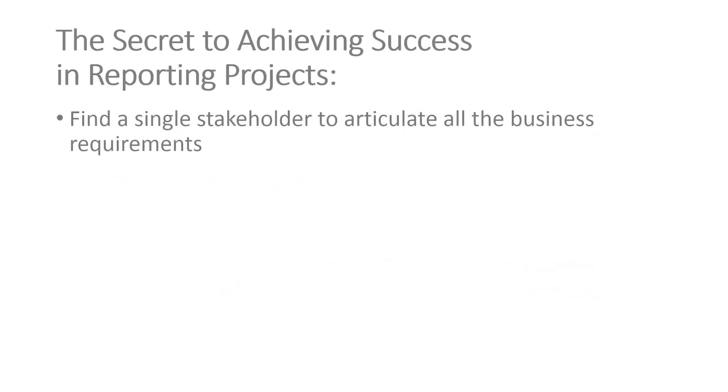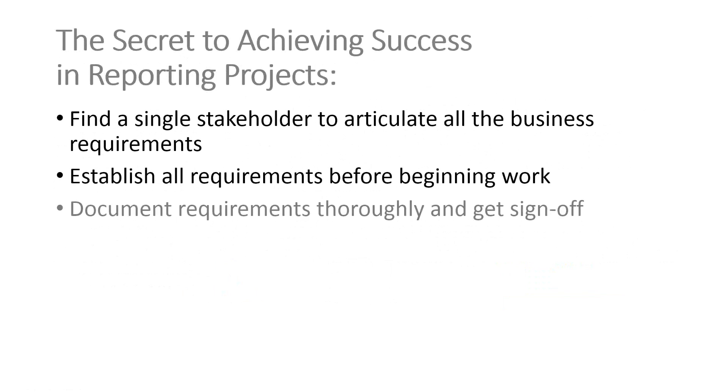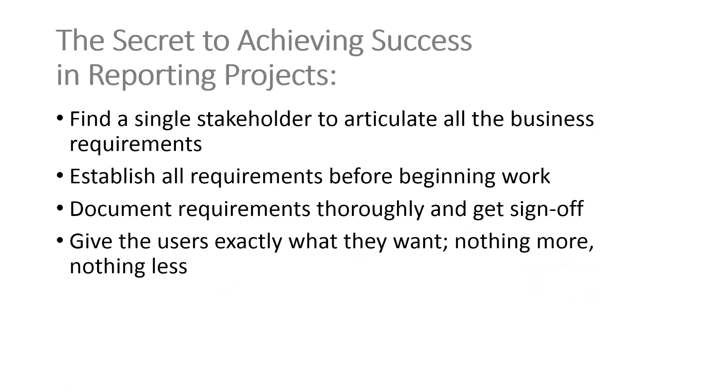This is what I believe to be the secret of achieving success in reporting projects. Secret number one: find a single stakeholder to articulate all the business requirements. Secret number two: establish all the requirements before beginning work, document the requirements thoroughly and get sign-off, and then give the users exactly what they want, nothing more, nothing less. Obviously, these are pretty hard things to do, but time and time again we go into projects believing we can get to a single stakeholder, get those requirements, document them, and not move forward until we have everything — but we repeat history.